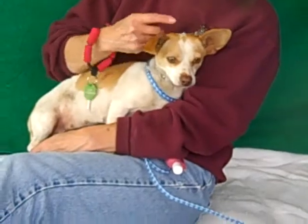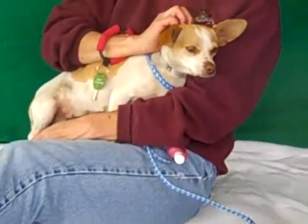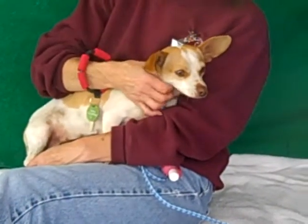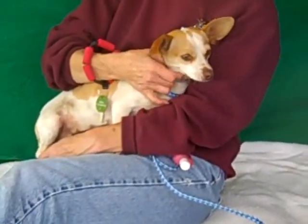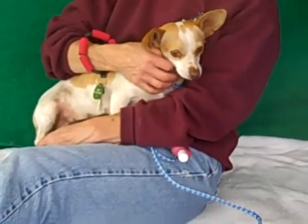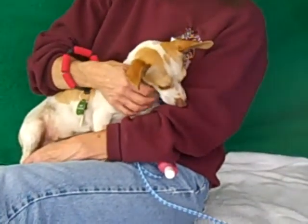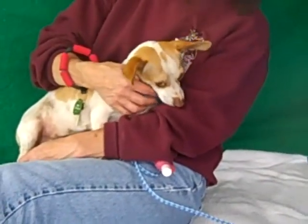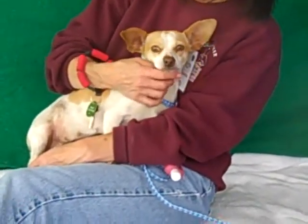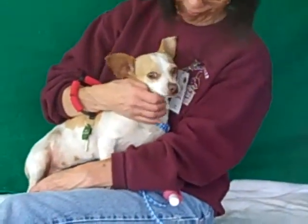We expect that she's going to blossom when she gets out of the shelter. She walks pretty well on leash. She's a curious girl and we had her go up and meet another little dog and she got along really well. I think she looks like the kind of dog that's going to have her confidence boosted by being around other dogs, so she would be excellent in a home with other little dogs to help her feel at home, and of course with some people who can cuddle her and spoil her.